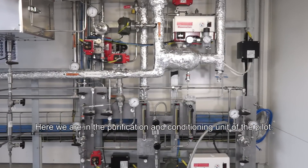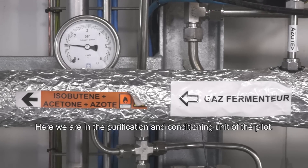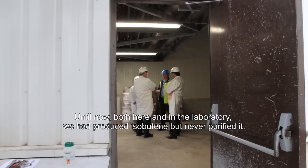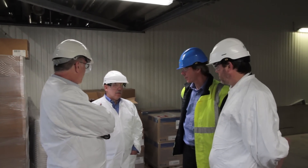Here, we are in the purification and conditioning unit. So far, in the laboratory and here, we had produced isobutene, but not purified. We've moved from a laboratory-type thought process to a commercial thought process, where material is being tested under commercial conditions to understand exactly how our product behaves in the real world.